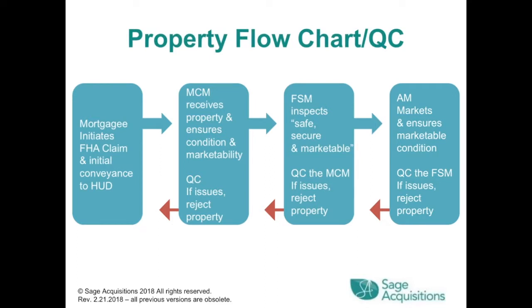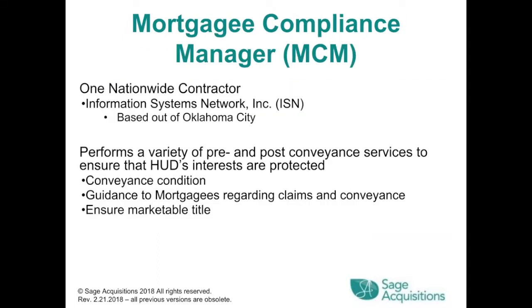The property flowchart starts with the mortgagee initiating FHA claim and initial conveyance to HUD. The MCM then receives the property and ensures condition and marketability. If rejected, it goes back to the first step. If accepted, the FSM inspects for safe, secure, and marketability. If accepted, the AM markets and ensures a marketable condition.